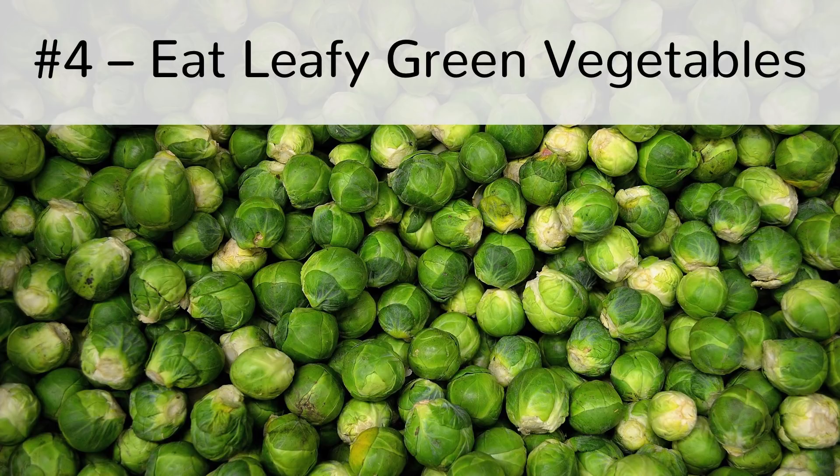Some of the vegetables to include are collard greens, peas, wheatgrass, kale, spinach, and Brussels sprouts.